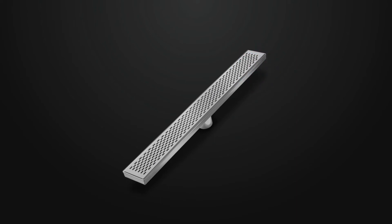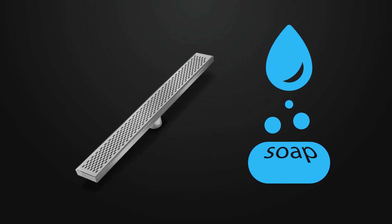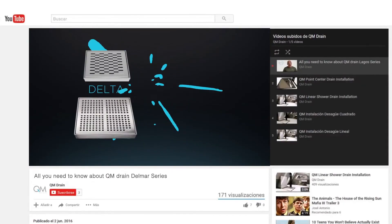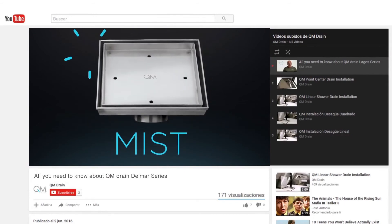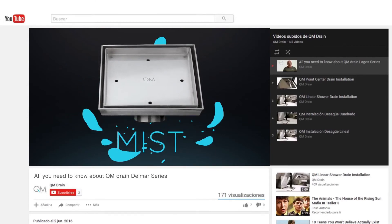Low maintenance: extremely easy to clean and take care of with little or no effort. It's a simple soap and water to maintain the beauty of your QM drain. I hope you can find these items in your shower. So, to recap, we've talked about how 316 is made from the original steel, the benefits and pluses of 316, and why it is the superior metal to be used in an environment as harsh as your shower.